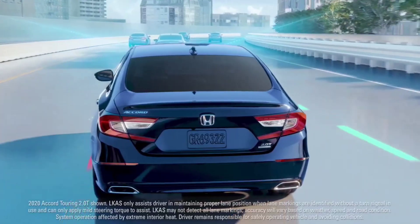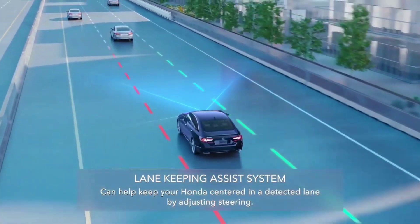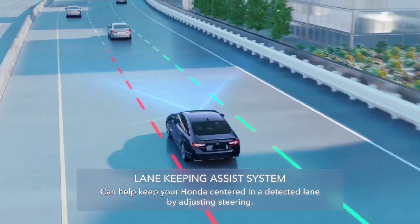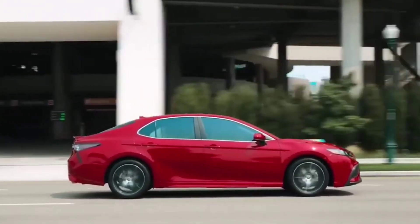The 2023 Honda Accord marks the start of the 11th generation Honda Accord, which is all-new and prettier than before. Honda offers six trims for the Accord, of which four are hybrid automobiles.